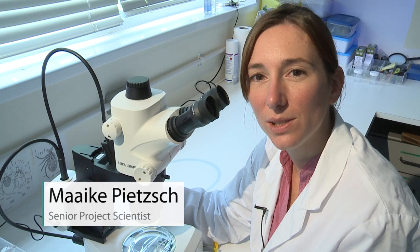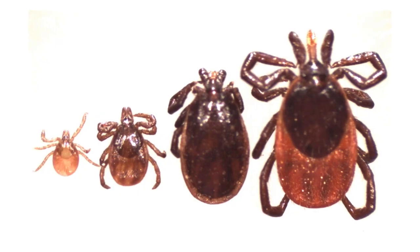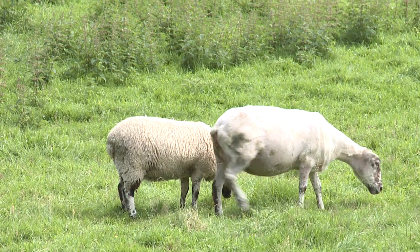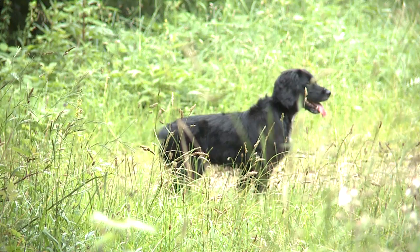We have about 20 different species of tick in the UK, and this one, Ixodes ricinus, is the main one that bites humans. Although known as the sheep tick, it also feeds on deer, cattle and other wild animals and also your pets, making it widespread throughout the countryside.